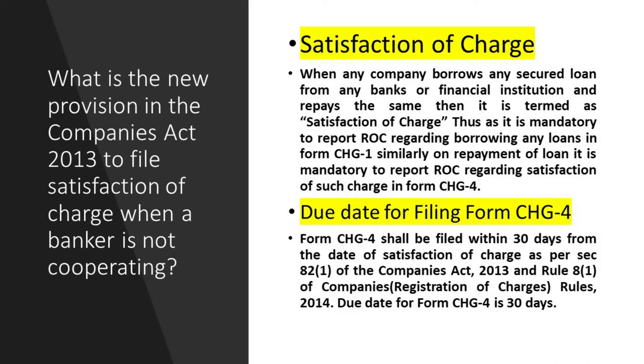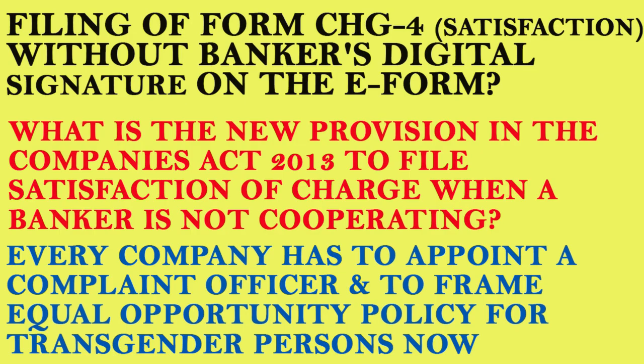In certain cases, due to the bank's delay, the company has to file the form even beyond 300 days, and then has to go for condonation of delay with the Regional Director. These are all unwanted complications. To prevent all these things, in this video I am going to explain how to file Form CH-4 — satisfaction of charge — even without the banker's digital signature on the e-form.